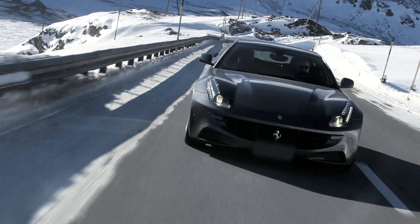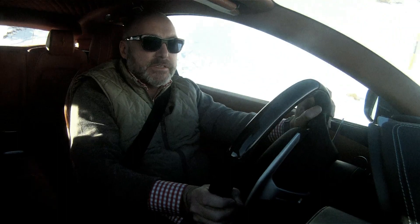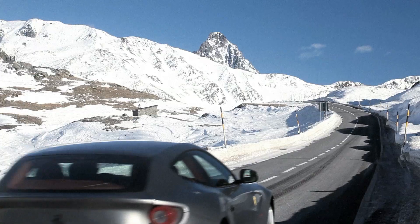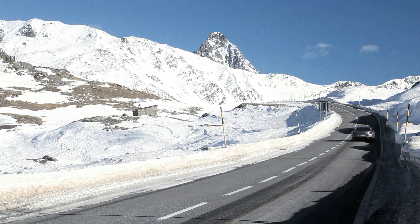I really like these big Ferraris. There's something about a V12 front-engined Ferrari that just feels so right. I'm driving it here in the Engadine mountains, just on the Bernina Pass. It's a cliché, but life doesn't get a lot better than this.